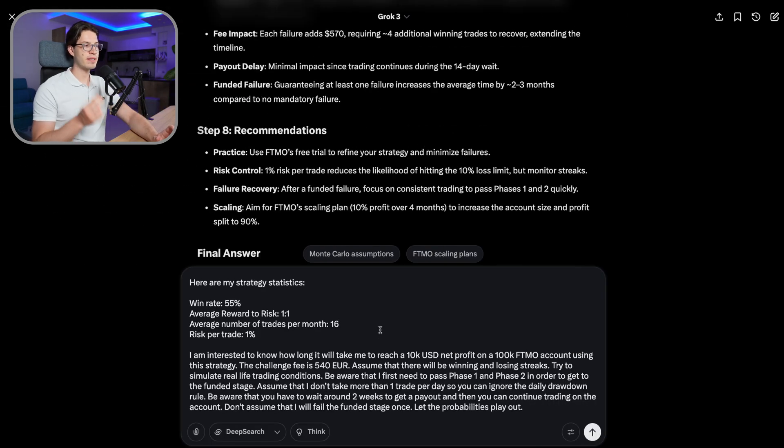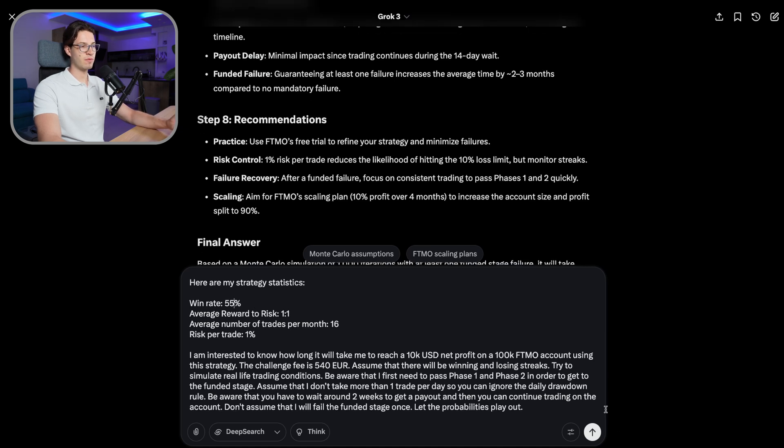The final thing I want to test is a different strategy — I want to see what type of strategy reaches the 10k payout fastest. This is a scalper-style strategy: 55% win rate, average reward-to-risk of 1 to 1, and around 16 trades per month, with 1% risk per trade. The edge is very small at 55% with only 1:1, but the trade frequency is significantly higher than my personal strategy with a much lower reward-to-risk ratio. For scalpers, this win rate works.